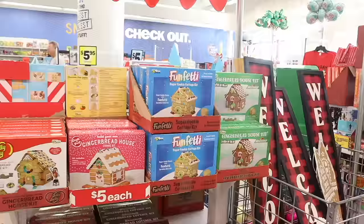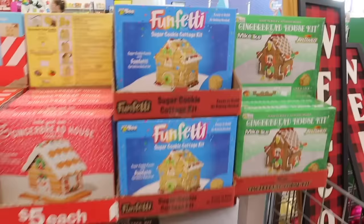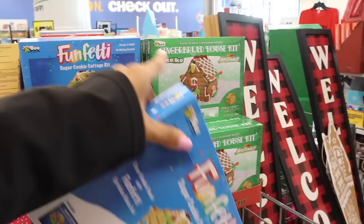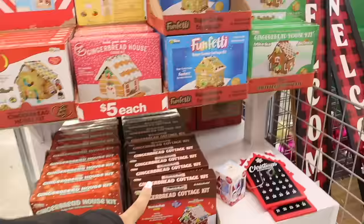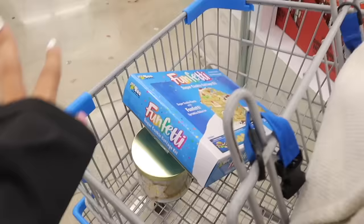Turning around, they have the cutest gingerbread houses — these run out so fast so definitely get them now. They have a Funfetti sugar cookie one that looks delicious, a gingerbread house kit, Hot Tamales, a cottage kit with Tootsie Roll, and more. They have different flavors but the Funfetti looks so much fun. I love building a gingerbread house with the girls every single year.